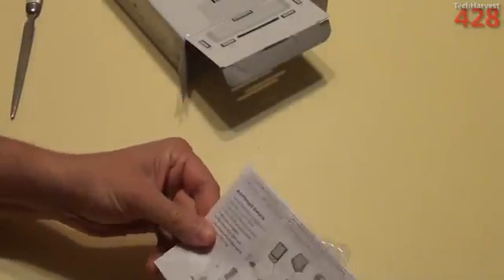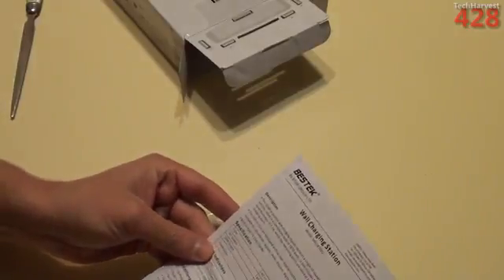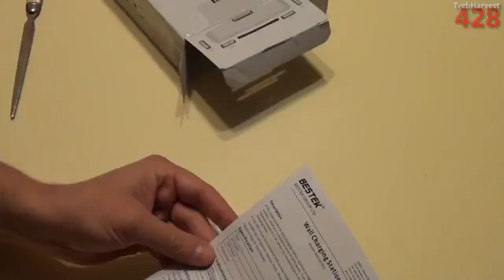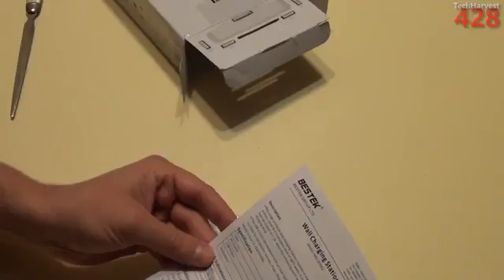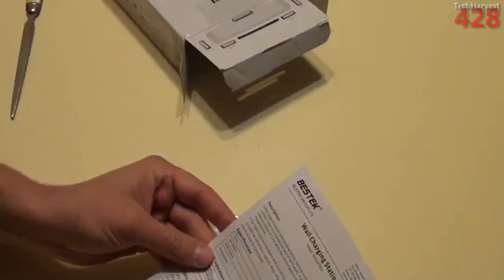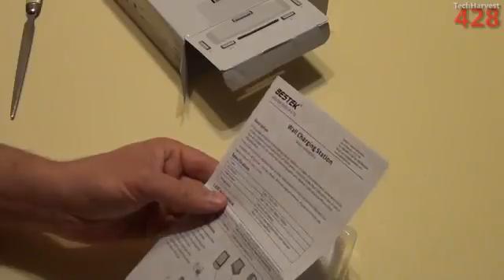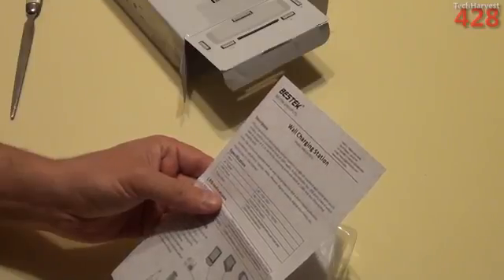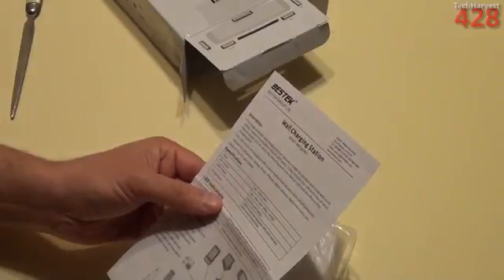Inside the box, other than the device itself, you have the instructions. It says: this surge protector and charging station replaces a single U.S. standard wall outlet with six U.S. outlets rated to a cumulative total of 1,875 watts. It also includes four USB ports, two of which have an output of 2.1 amps while the remaining ports are rated at 1.0 amps, and one iPhone/iPod charging dock. The USB circuits are equipped with overload protection and short-circuit protection, suitable for cell phones, laptops, iPods, iPhones, digital cameras, digital electronics, etc.